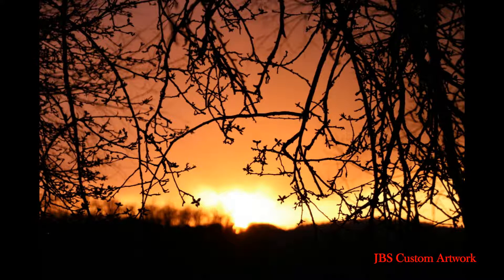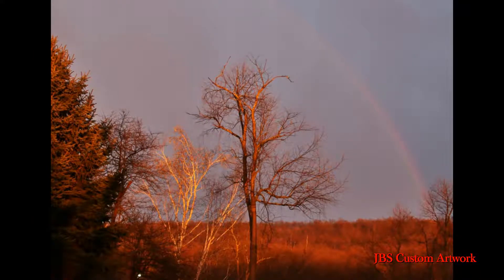This shot is under an apple tree. I took about 10 shots to get this one. And when I'm out shooting after a storm, I always look for a rainbow.